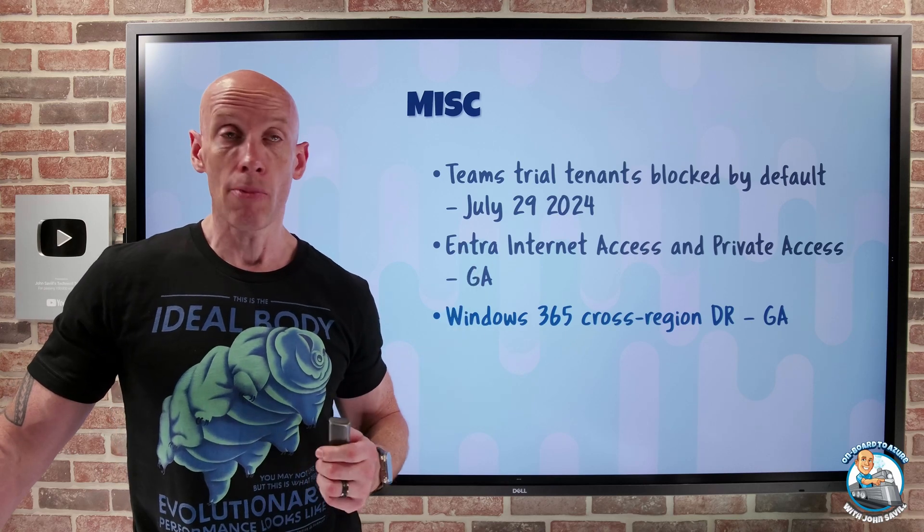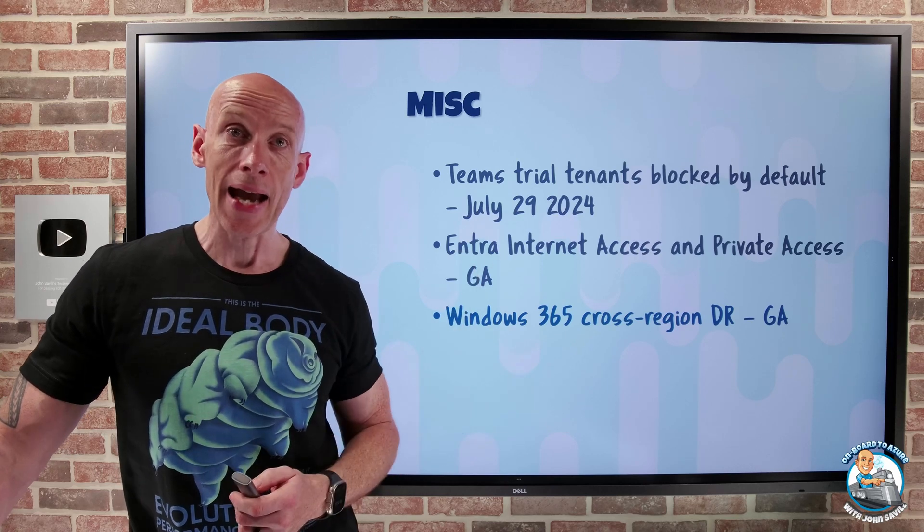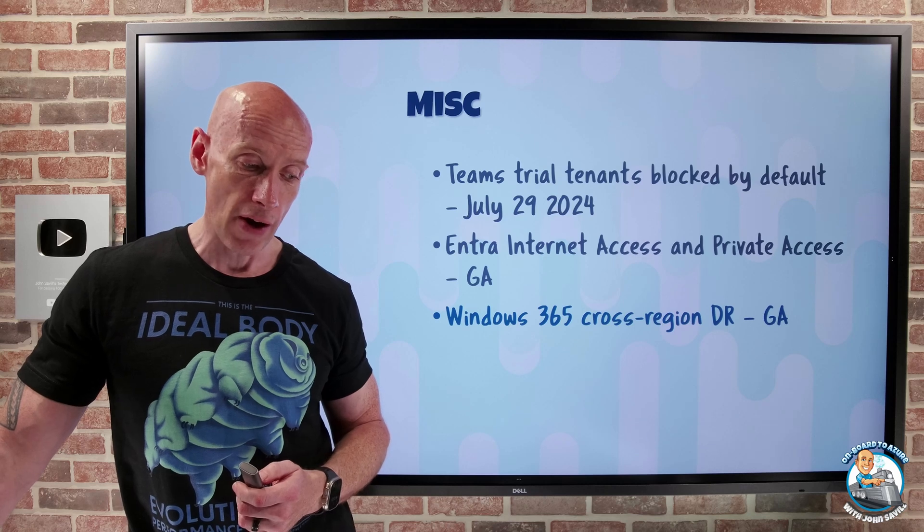But in that backup region, you'd be able to get back access to your Windows 365 machine.